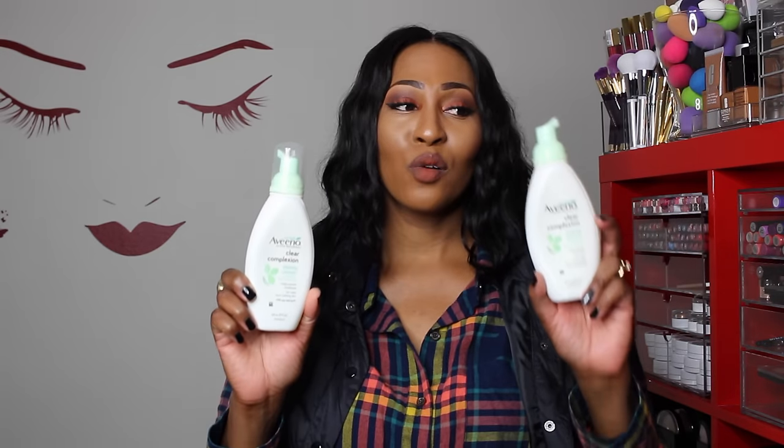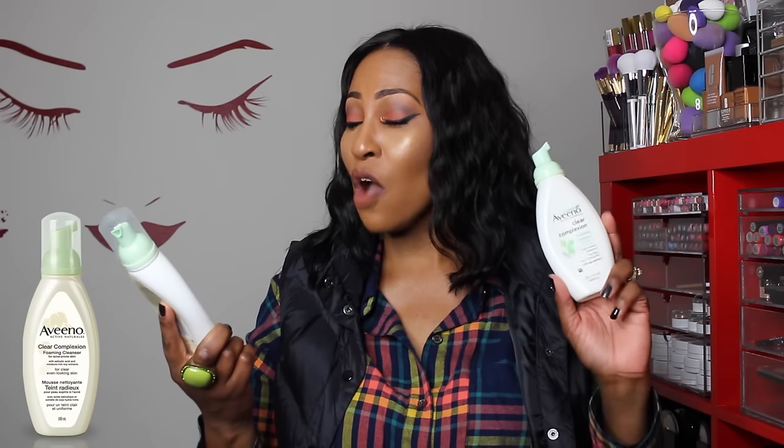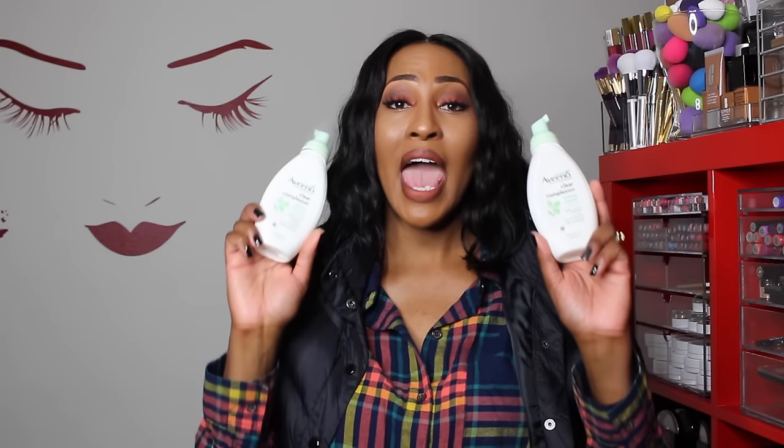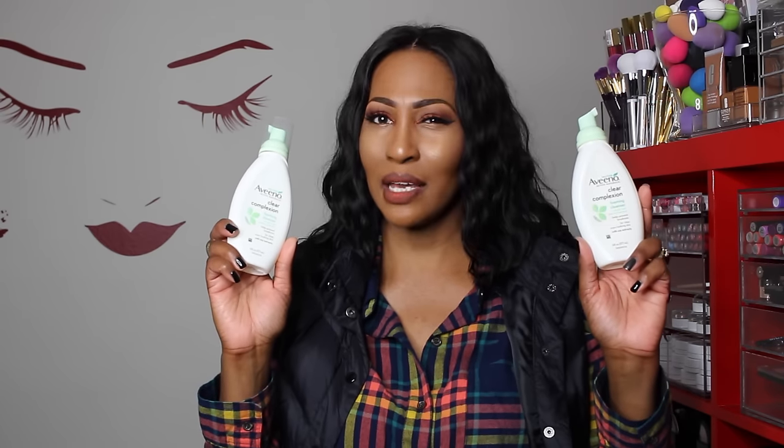The next product — one has the top off, I don't know what I did with it — but I have my updated skincare video that talks all about these. It is the Aveeno Clear Complexion Foaming Cleanser with salicylic acid blemish treatment. It helps prevent breakouts for clear, even-looking skin with soy extracts. I've been using this since 2011 and you won't catch me without it. This is my facial cleanser that I use twice a day — well, I should be using twice a day. I've been slacking.